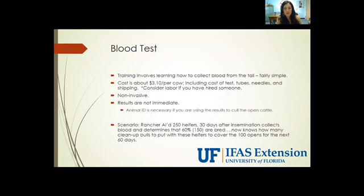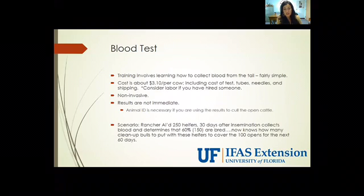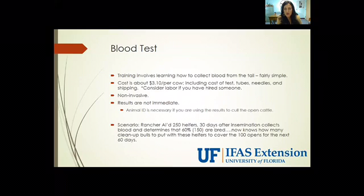I also wanted to share a scenario where identification isn't necessarily critical. If a rancher artificially inseminates 250 head and 30 days after insemination collects blood and determines that 60% — or 150 — are bred, he now knows exactly how many cleanup bulls to put with the open heifers for the next 60 days, when before that may have just been a guessing game.